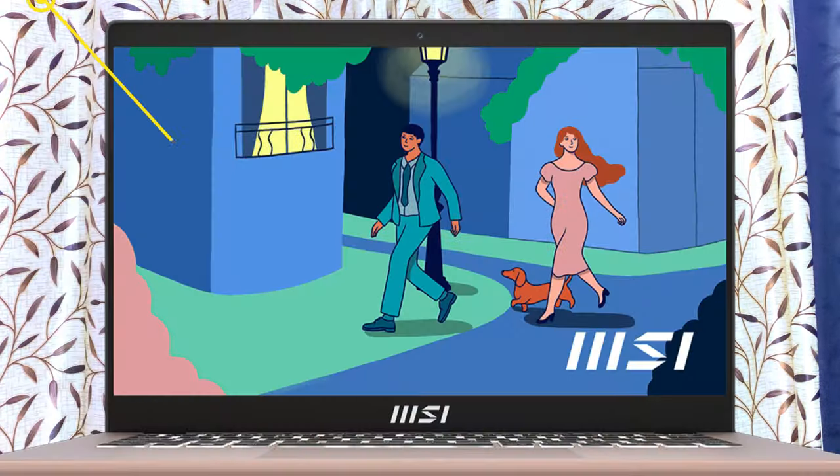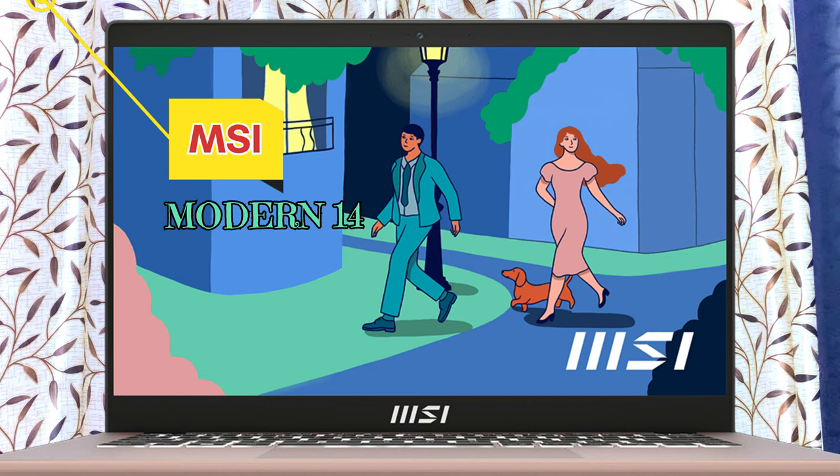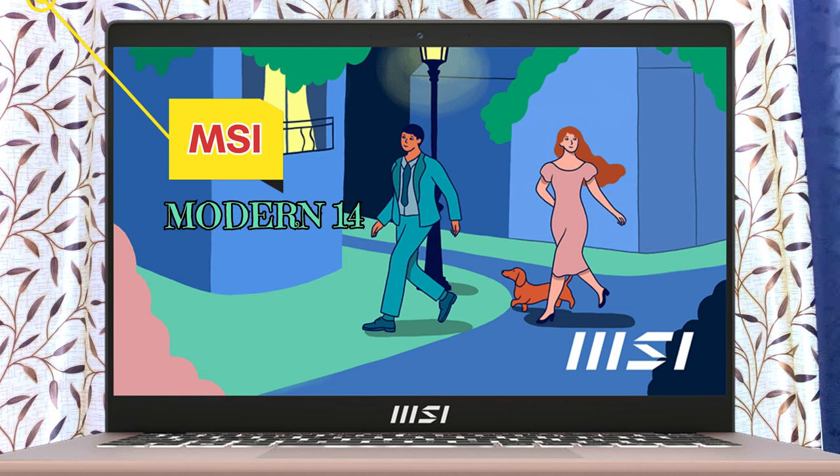The next laptop is the MSI Modern 14. This laptop is also one of the best laptops in its price segment, and is good for both everyday use and gaming.